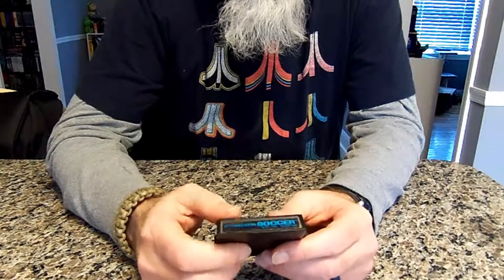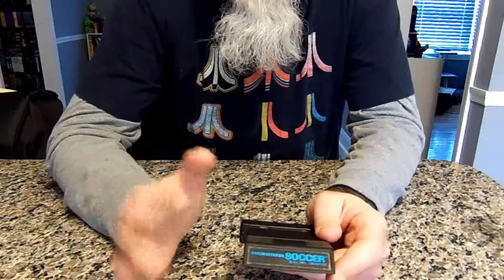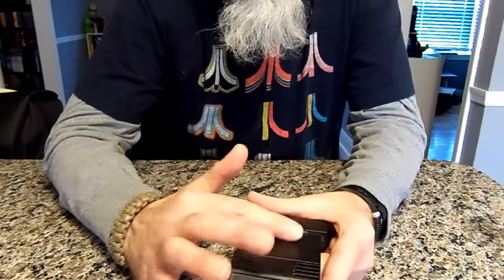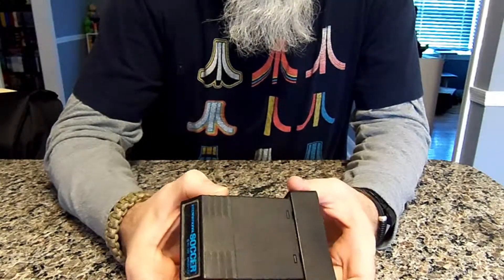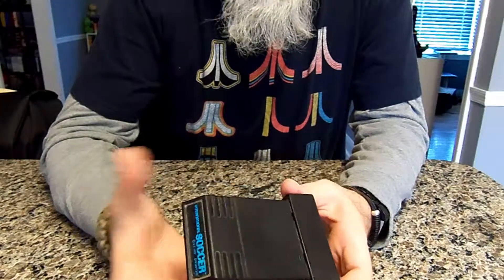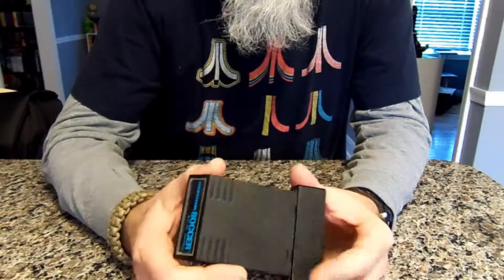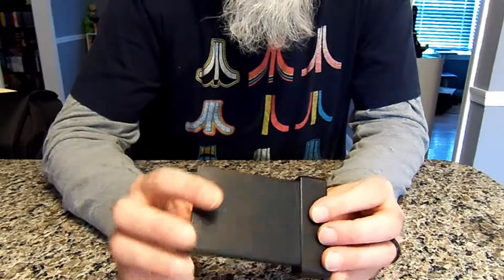Some of my Activision games need labels — I am going to do a label restoration and produce reproduction labels. M Network only had an 'N' on the label because M Network was Mattel, who also made Intellivision, so these cartridges are actually Intellivision cartridges they adapted. It was probably a penny to do. This game is also dusty and is going to need some cleaning before it goes into the system.